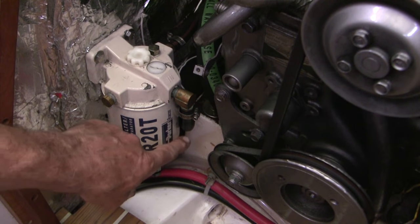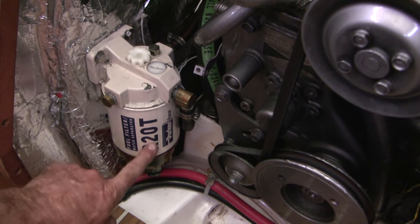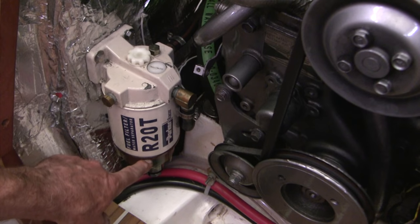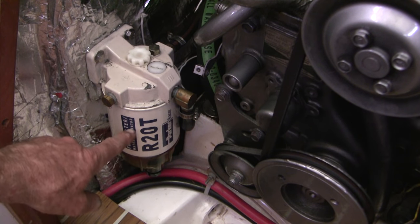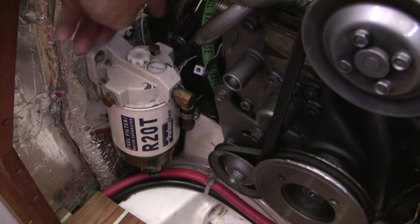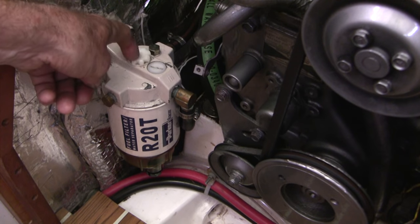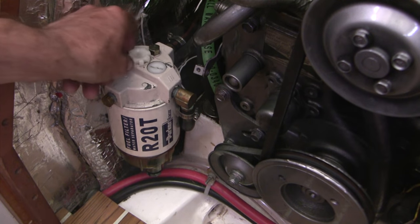Let's start with some basics. Fuel from the tank comes in here, goes through a check valve through the middle and into the water separator. From the water separator it goes through a paper filter and then back out to the engine. We've got an air bleed screw right here — this little brass one — and then we've got a little pump right here which unscrews if you unscrew it.